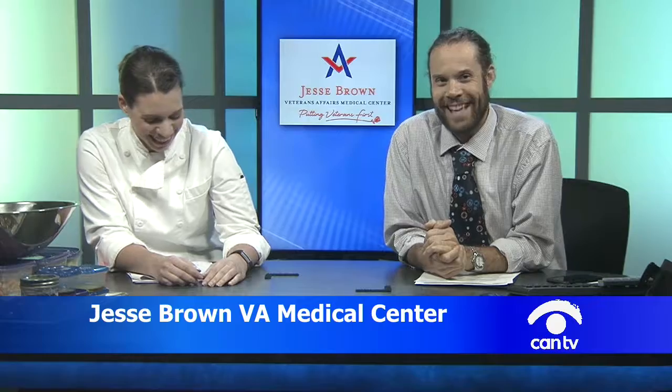As a dietitian, am I advising everyone to use tons of butter and sugar and salt in all your food? How do you stay so skinny? Lots of practice, moderation, and using my cooking and nutrition background together to make healthy recipes. We have a class at Jesse Brown called the Healthy Teaching Kitchen. I get to do it once a month — the second Thursday of every month.